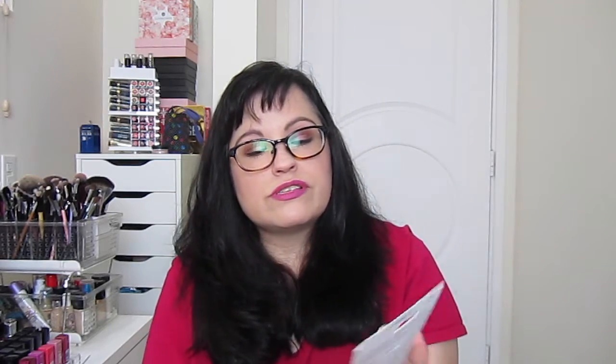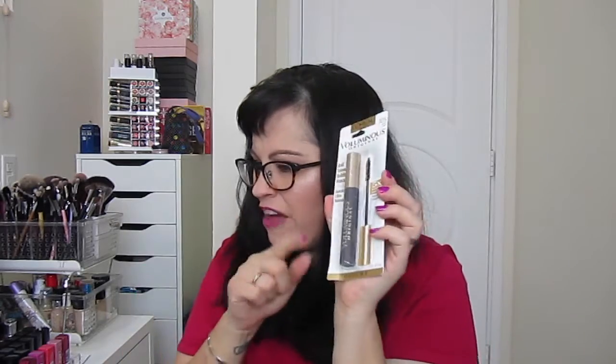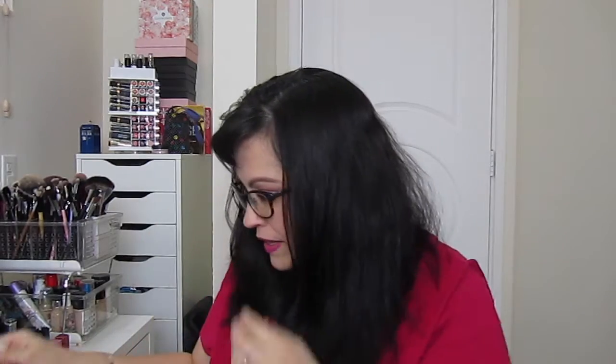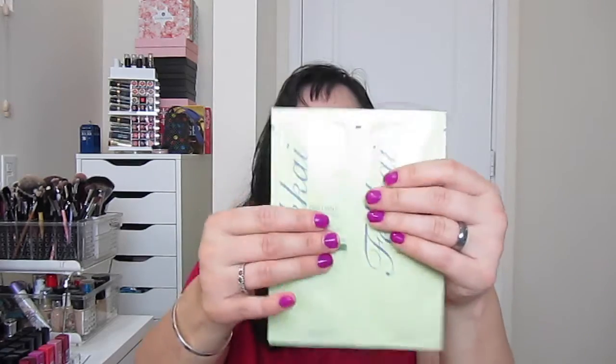Then we have the L'Oreal Voluminous Original mascara — kind of an older model but definitely a goodie. It's a bold volume-building mascara in 305 Black, five times more volume for lashes. I actually already have one of these in my stash. Last but not least, there are foil packets of Fakai shampoo and conditioner in Brilliant Glossing.